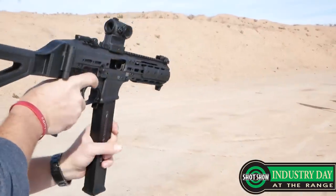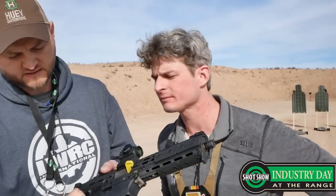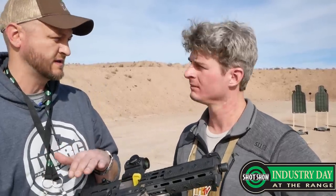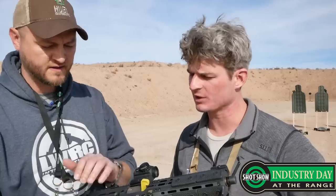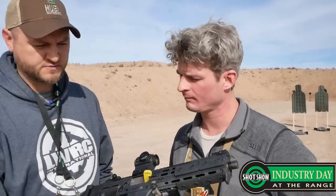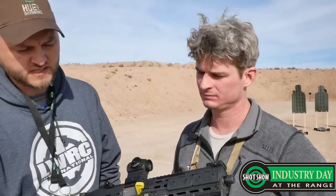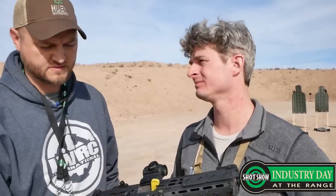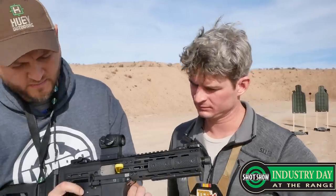It's fully ambidextrous. We've got our ambi selector — that's a standard AR selector. We wanted to keep a lot of the same parts as the AR-15 platform. In fact, that's the AR-15 trigger in there, so you can drop in any mil-spec trigger. It's got an ambi bolt catch and release, which is found on all of our products. Everything at LWRC is ambidextrous. And it's got the paddle mag release under here.